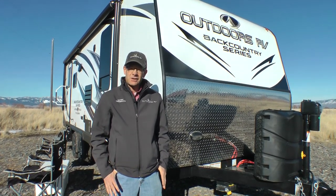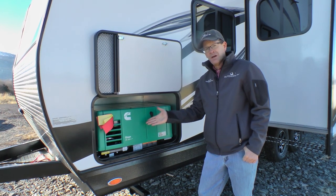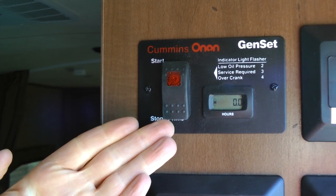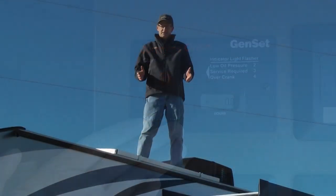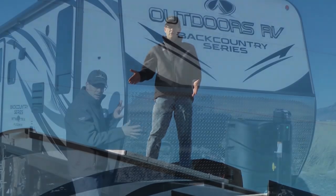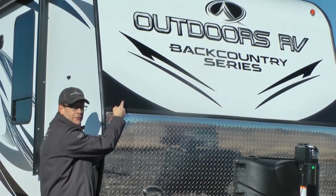I want to focus on a few of the highlighted features starting here on the front of the trailer. Standard 3.6 LP Onan Cummins generator — simply have the propane on, push this switch, and you have power when you need it. Standard 170-watt roof-mounted solar panel with five-stage controller. Extra tall front diamond plate rock protection with heavy-duty laminated front wall.